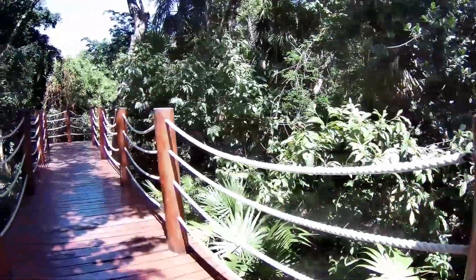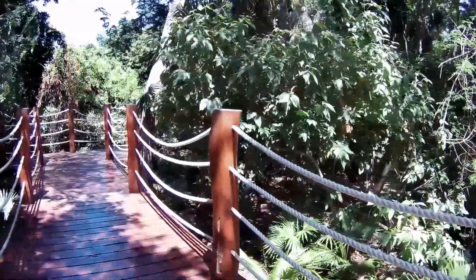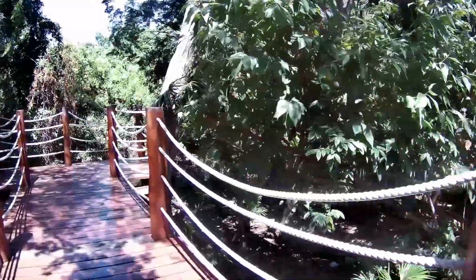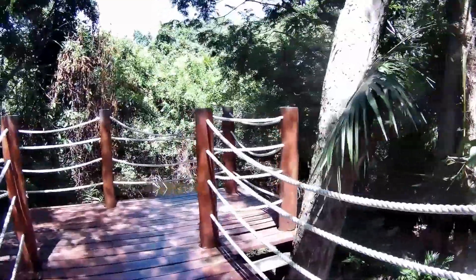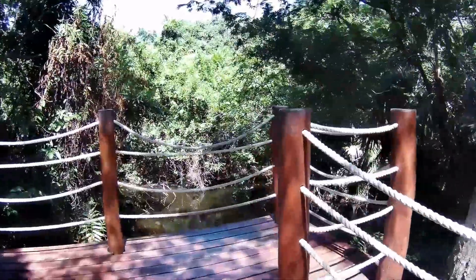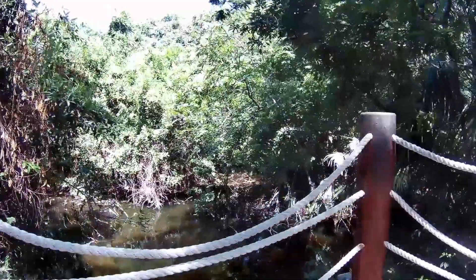There's not much happening in this cenote right now, but when we came back the following day it was kind of interesting. There was like a troop of monkeys hanging out in the trees overhead.